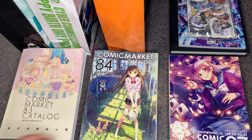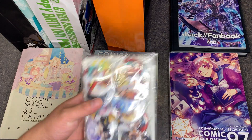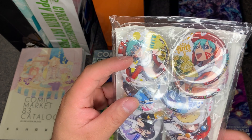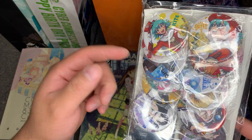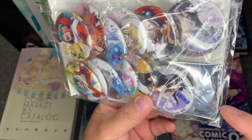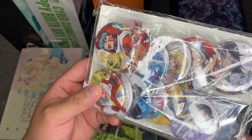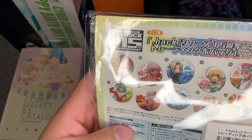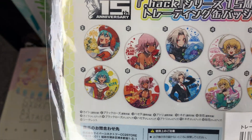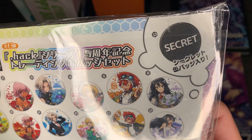As I previously said, I don't actually have any content from the Comic Market 97 set. I do have these buttons — this is for the 15th anniversary featuring Kite, Black Rose, Haseo, Adelie, Saika, Tokyo, and the mystery button. If you don't know what the mystery button was, it's actually Obon. So here are all the individual characters: Kite, Black Rose, Haseo, Adelie, Tokyo, Saika, and the secret Obon.